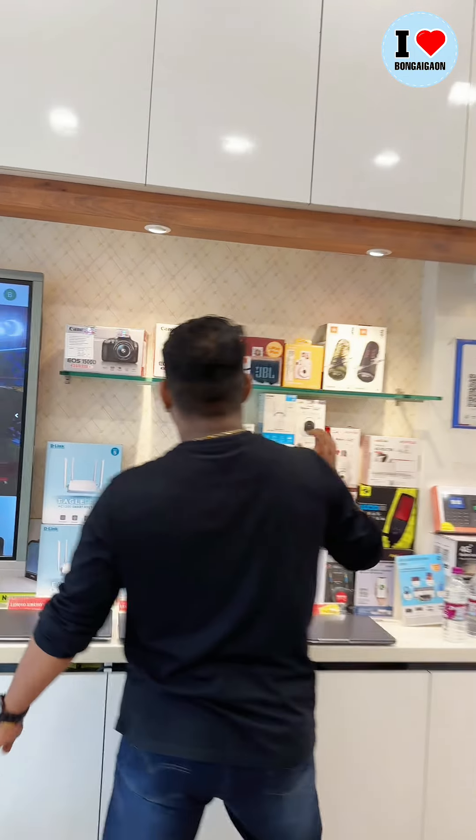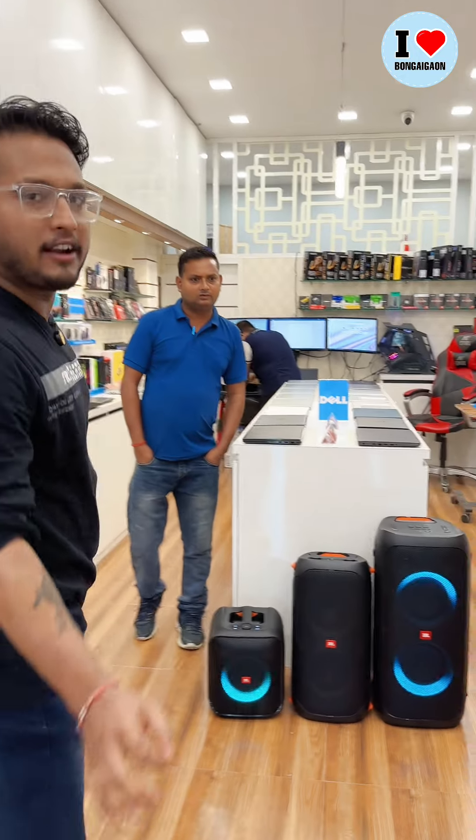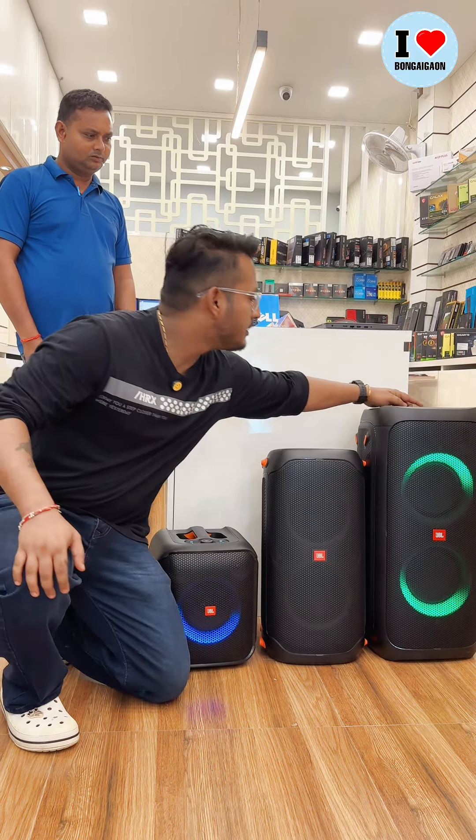Next, here we can get cameras — Canon cameras. Here we can get JBL speakers, all of them available here.